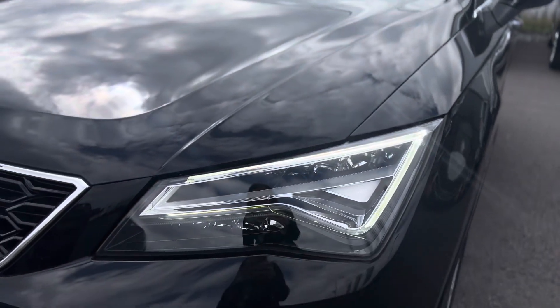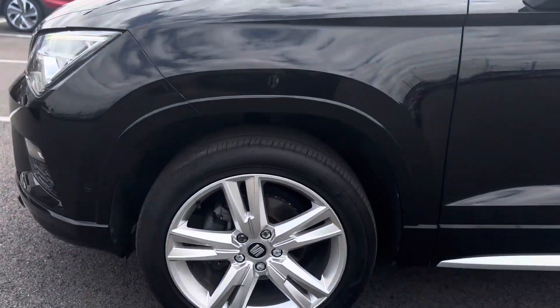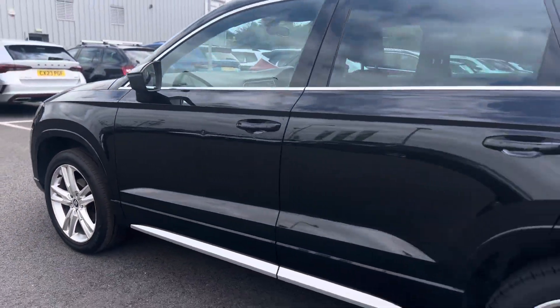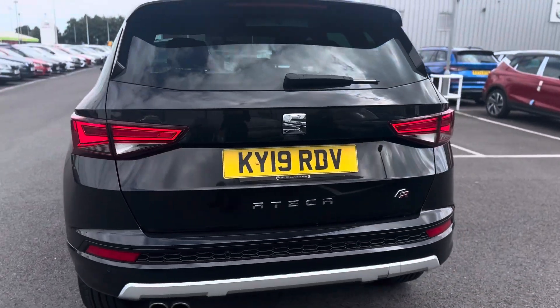As you can see, it has the LED daytime running lights, 18-inch brilliant silver alloy wheels, and LED rear tail lights.